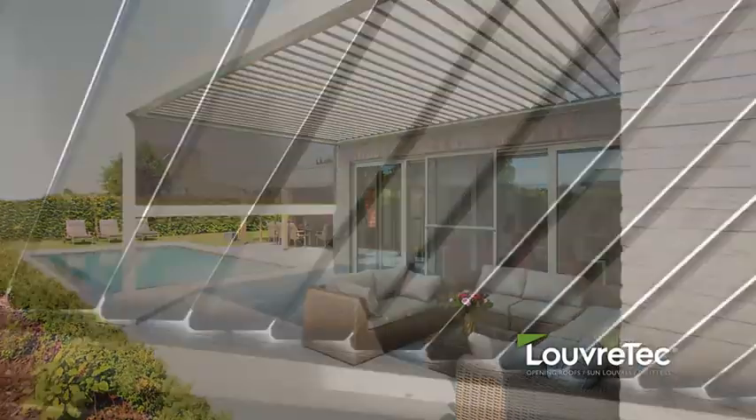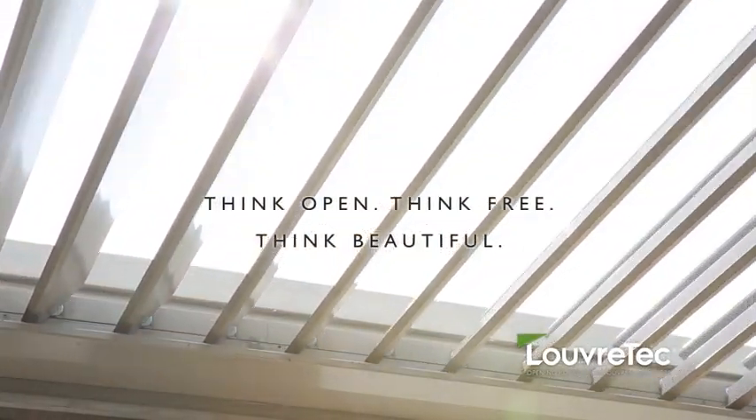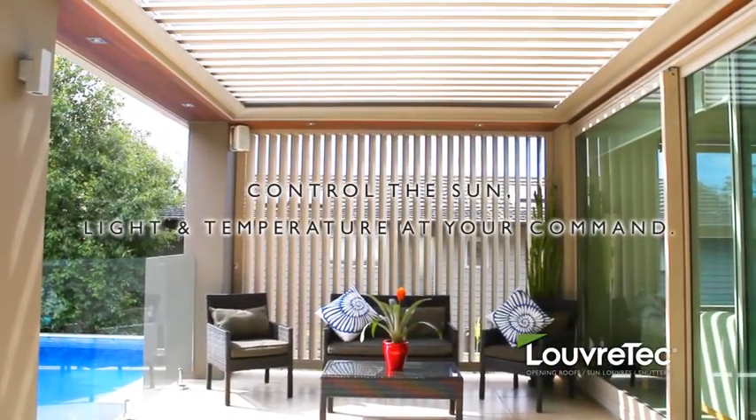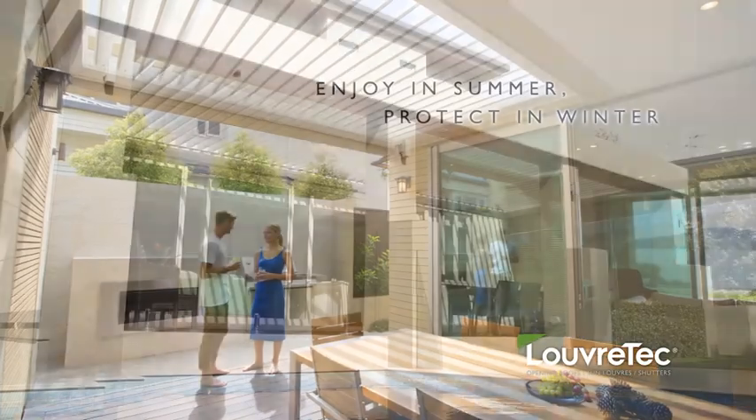Open up to the beauty of the outdoors by creating a functional outdoor room to increase your living space and give you even more room to relax, entertain, or just take in the moment.